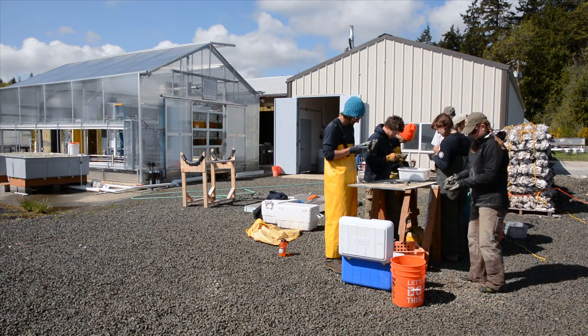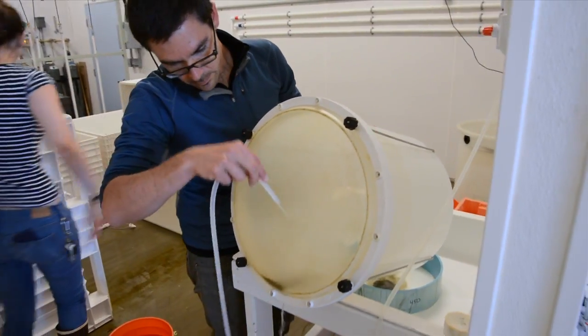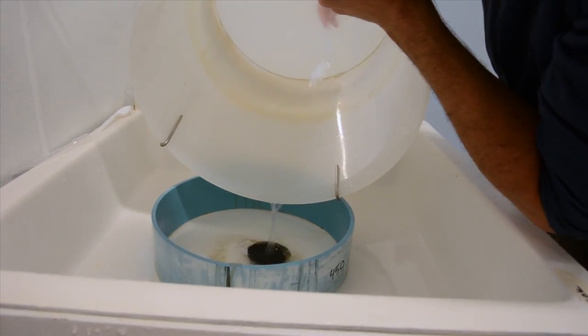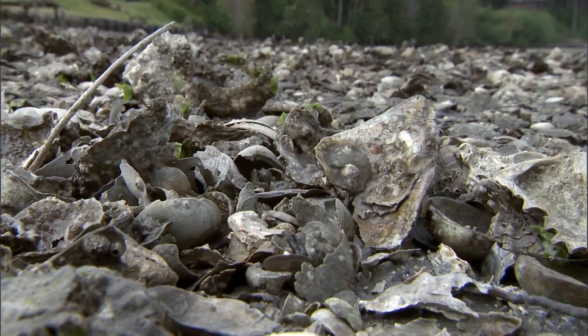In a new laboratory on the shores of Clam Bay in Washington State, hatchery manager Ryan Krim carefully separates oyster larvae of different sizes. He's looking for larger larvae that are ready to settle out to form reefs in near shore estuaries and bays.